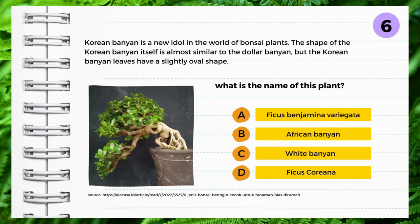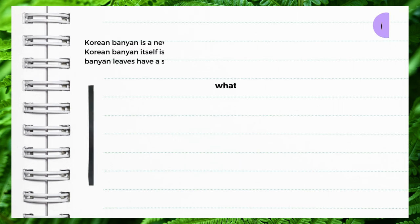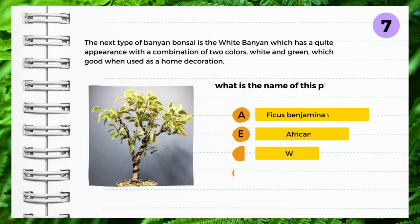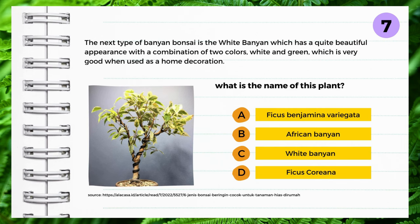Korean banyan is a new idol in the world of bonsai plants. The shape of the Korean banyan is almost similar to the dollar banyan, but the Korean banyan leaves have a slightly oval shape. What is the name of this plant? A: Ficus benjamina variegata, B: African banyan, C: White banyan, D: Ficus corianna. Yes — Ficus corianna.